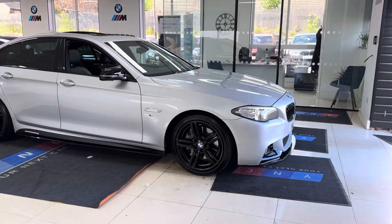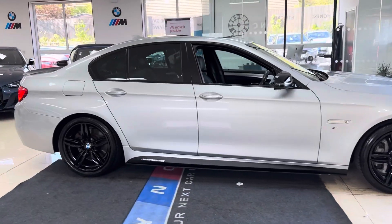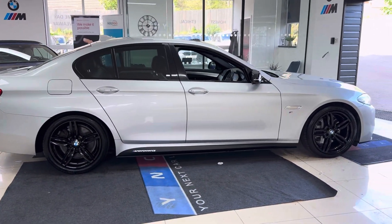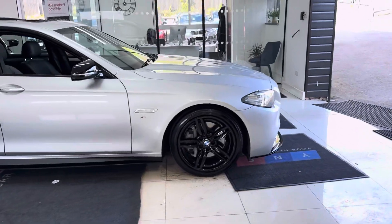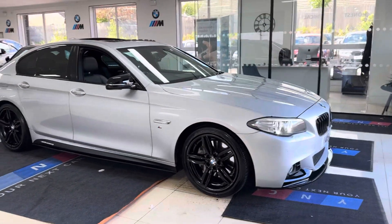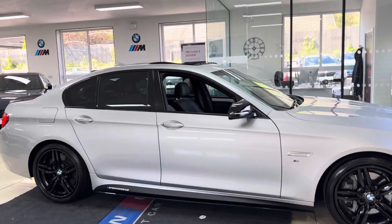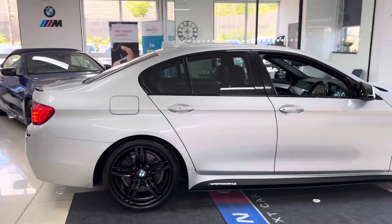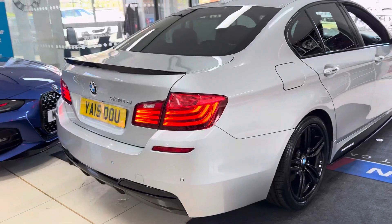Getting the chance to show the exterior styling alongside some of the nice features and options on this 530d. It has got the original 19-inch M Sport alloys which we've had refinished in high gloss black, and it benefits from premium mixed run-flat tires. This car has got the angel eye and xenon headlamps, rear privacy glass, and the quite rare glass sunroof - you don't often see that on the 5 Series. It also has a reversing camera.